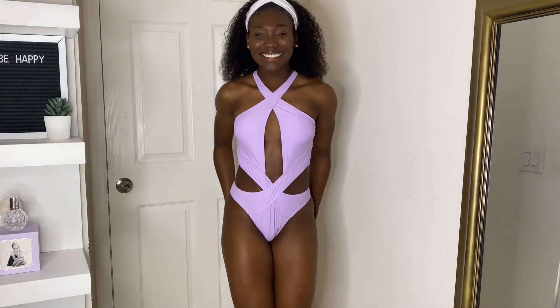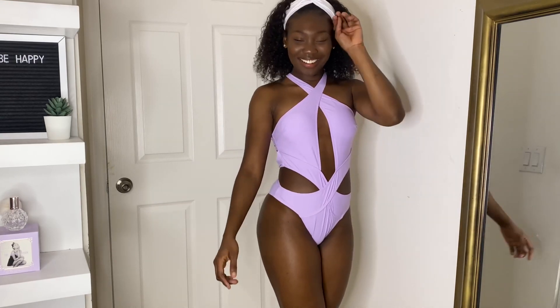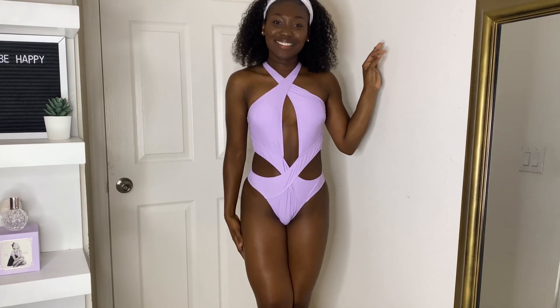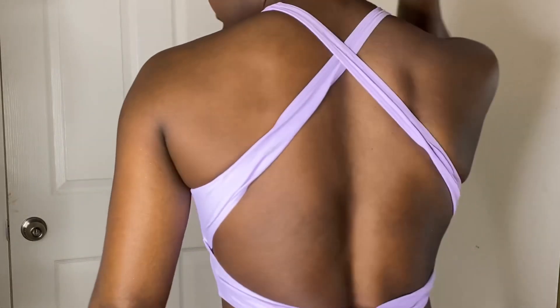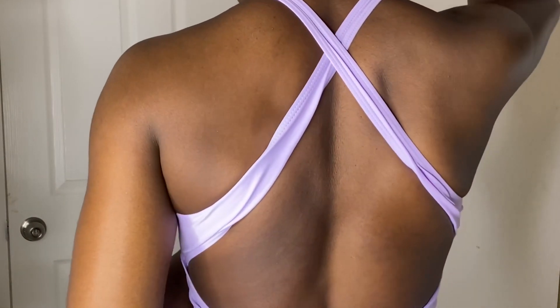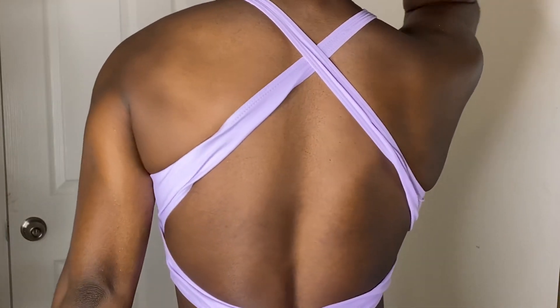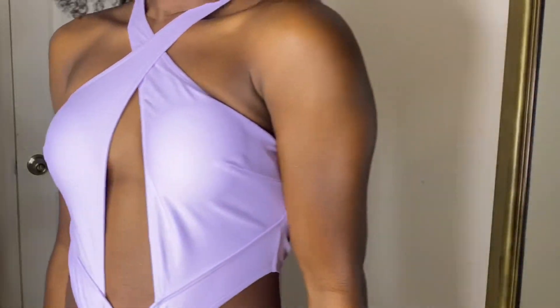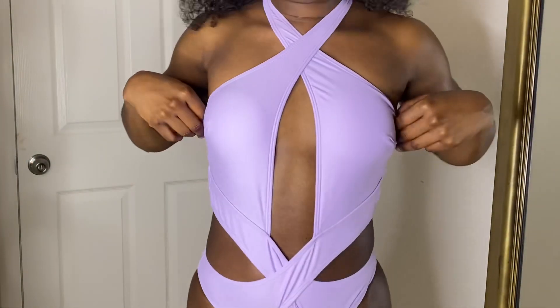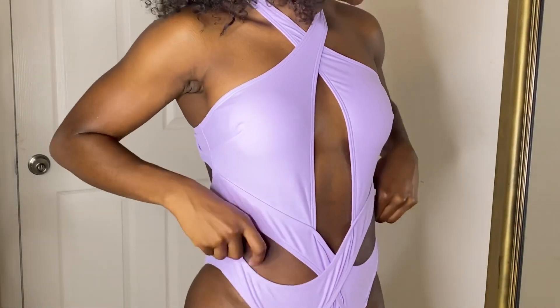The last swimsuit is this lavender one-piece swimsuit. I actually ordered it by accident — I was looking at it on the site but I don't recall adding it to my cart. I love the color, but it's my least favorite swimsuit. It looks good, it's just not my favorite. It's also very confusing to put on. This swimsuit can be used for water sports or water activities because it is secure, and the back isn't as cheeky as the other ones. It comes in a few different colors, but I personally wouldn't order this one again.